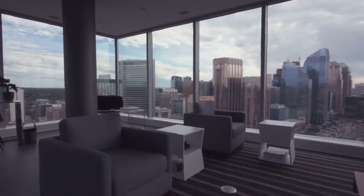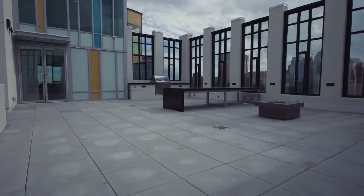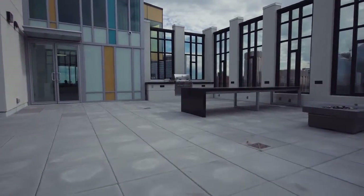Enjoy the Calgary skyline from the rooftop patio and lounge, including a gas barbecue for all your entertainment needs.